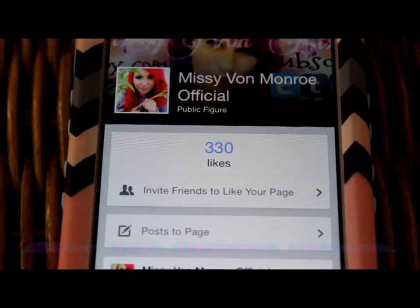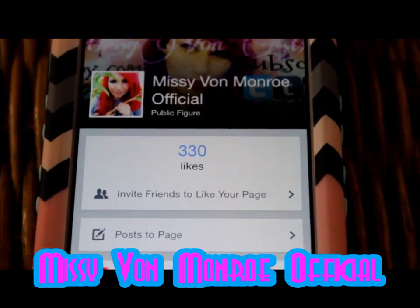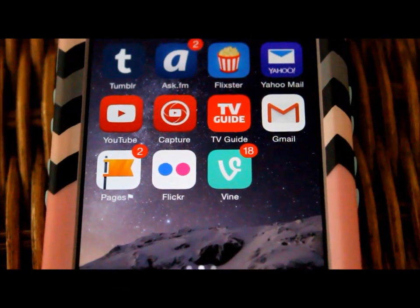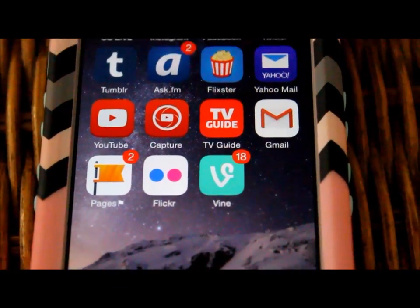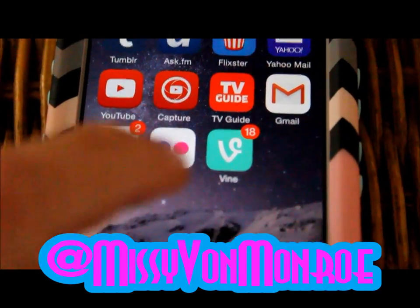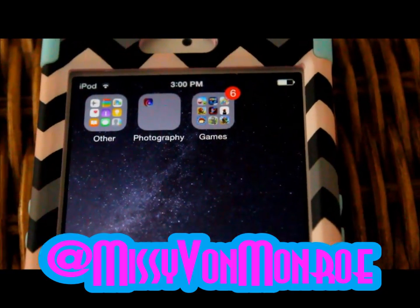Feel free to like my Facebook page — I do a lot of giveaways on there, however a lot of people don't seem to be following it or wanting to do them, which is kind of saddening. Flickr at Missy Von Monroe, my Vine at Missy Von Monroe.